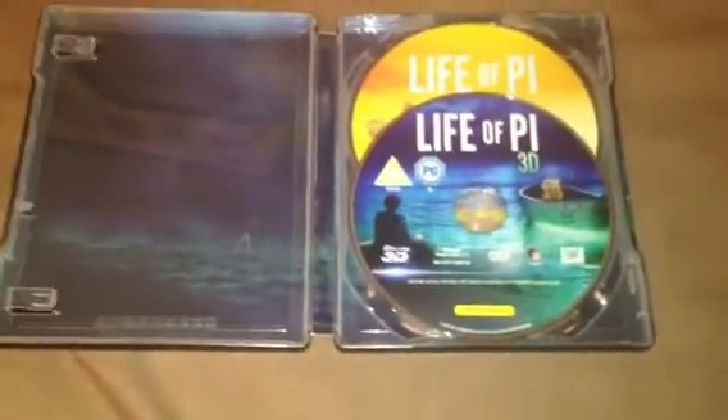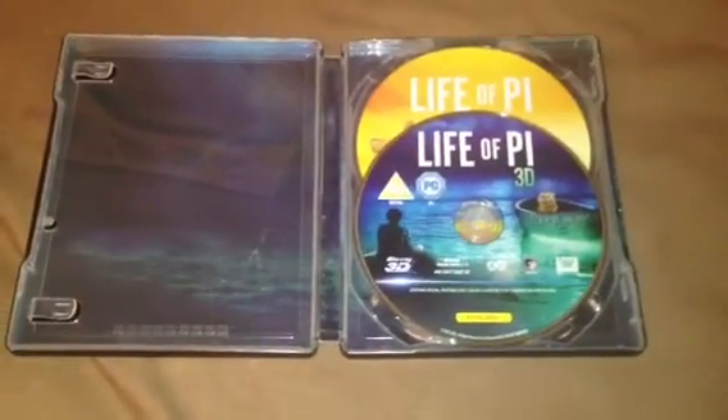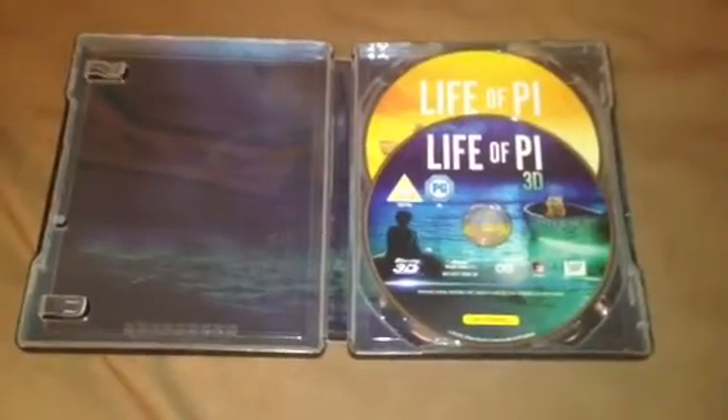And disc 2 is the superb 3D version which I haven't seen yet. I'm waiting for a 3D TV at the moment — just deciding which one to get. So I'll be watching this once I get it.